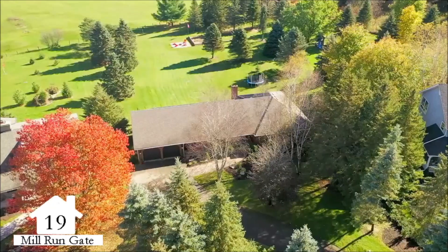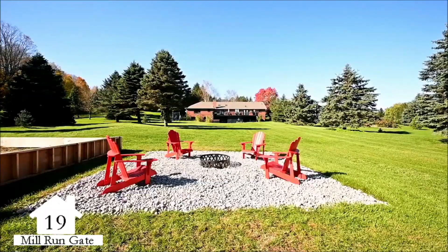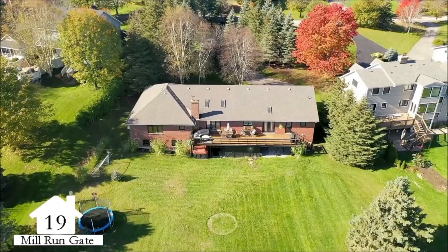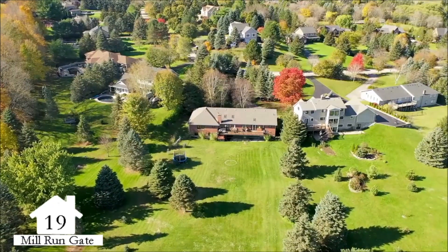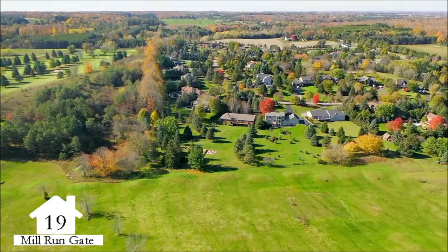This spectacular home offers 5 bedrooms, 5 washrooms, 14 tastefully appointed rooms, an economical geothermal heating and cooling system, and approximately 5,000 square feet of total living space. 19 Mill Run Gate is ideally situated only minutes to downtown Uxbridge and Stouffville for easy access to all amenities.